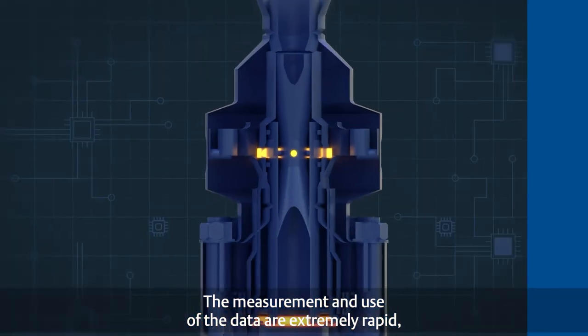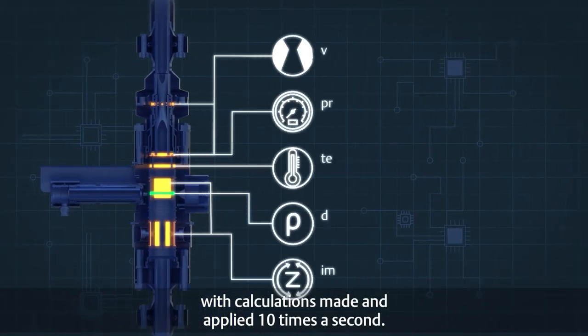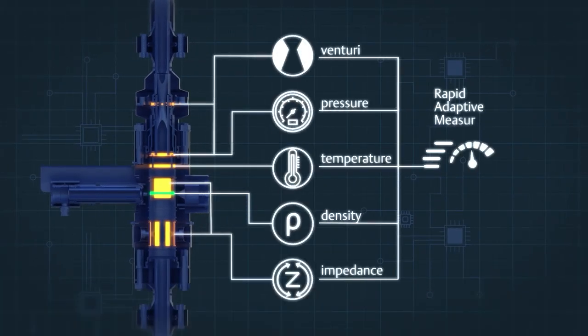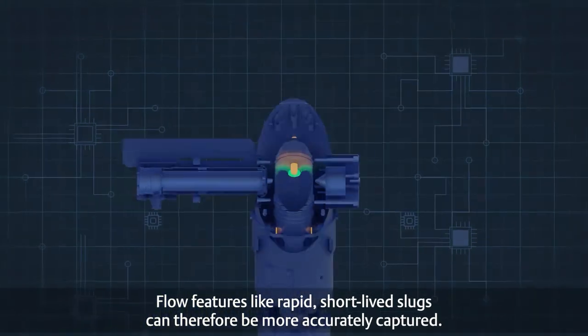The measurement and use of the data are extremely rapid, with calculations made and applied 10 times a second. Flow features like rapid short-lived slugs can therefore be more accurately captured.